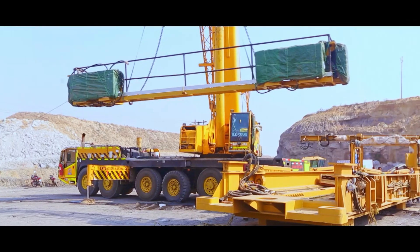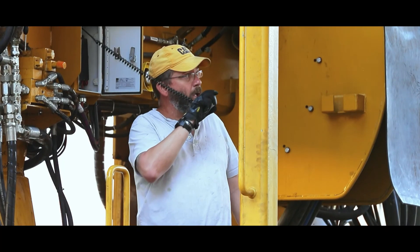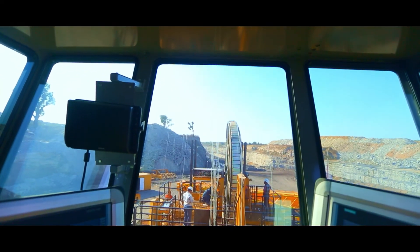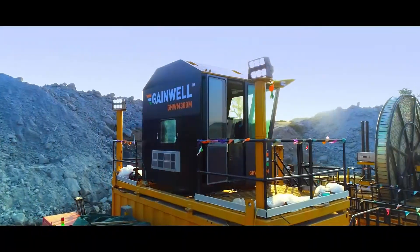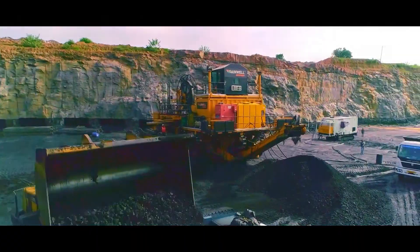Easy assembling, disassembling and transporting between mine sites. A high-powered team of international and national experts for design, development, manufacturing and support raises the bar. Product customization services based on mine conditions and production requirements is an extra bonus.